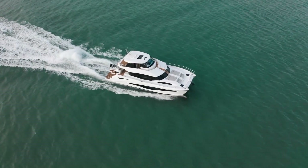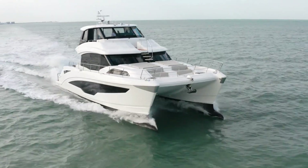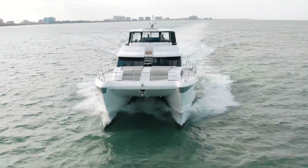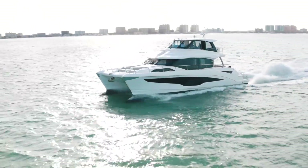My name is John Ross. Thank you for joining me today on board our flagship Aquila 70 Luxury Power Catamaran. If you'd like to find out more information, please visit AquilaBoats.com.